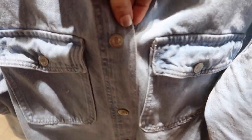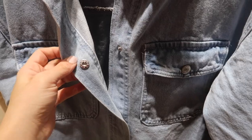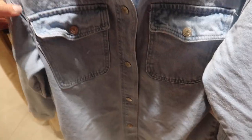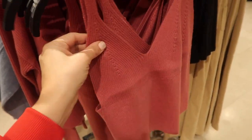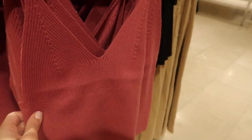New denim jacket in a lighter chambray material — the snap buttons look like regular denim buttons. Really nice and oversized with a drop sleeve and little button detail — $34.99.